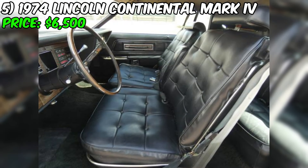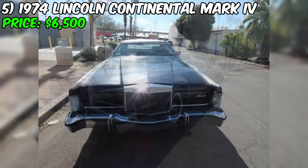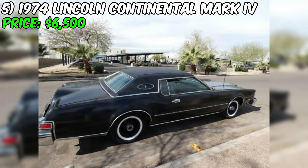In summary, this Mark IV is a stylish and well-preserved classic luxury coupe that would make an excellent addition to any collector's garage. While it does require some cosmetic work in the form of paint, the car's overall condition, low mileage, and clean title make it an attractive option. The seller's asking price of $6,500 seems reasonable given the car's condition and desirability, making it a compelling choice for those in the market for a vintage Lincoln in the Muncie, Indiana area.